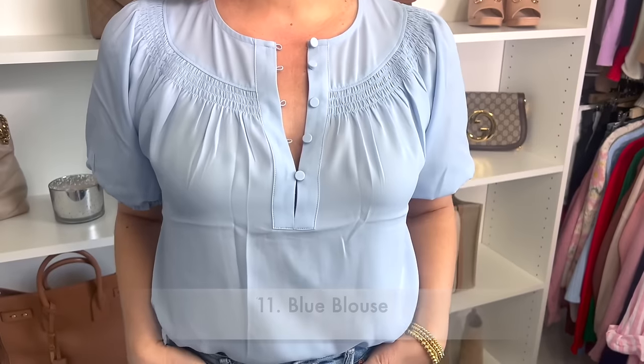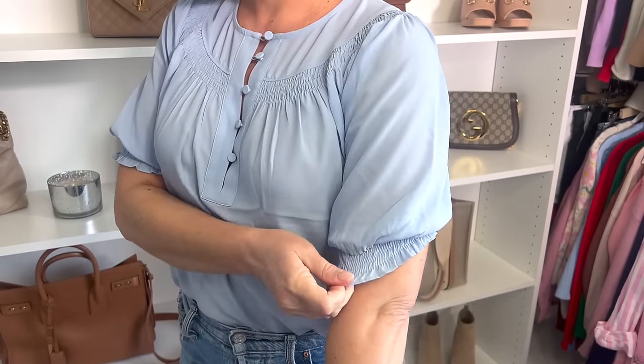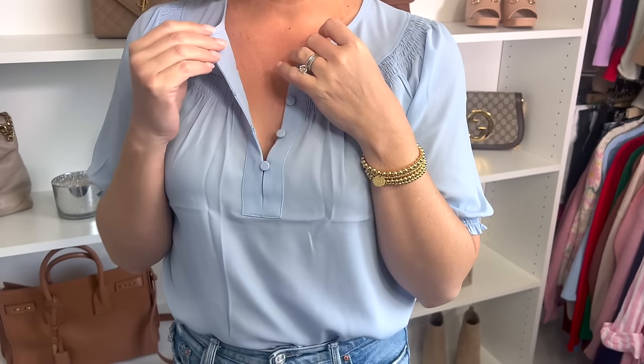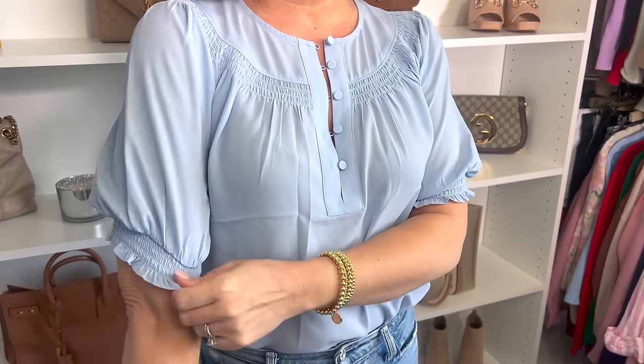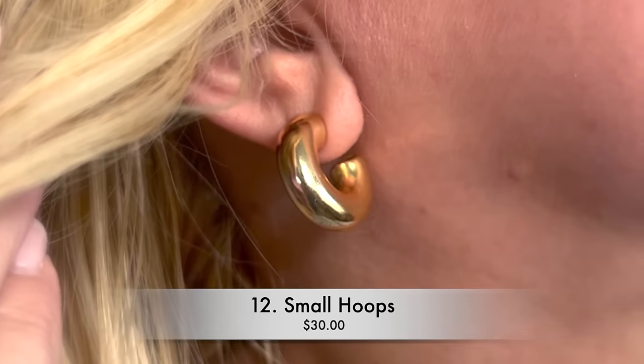Before moving on, I wanted to share what I have on today. I have this beautiful, feminine little blue top from Express — it has got some buttons down the front and elastic sleeves with a little bit of ruffle. I just thought this was really pretty and feminine; I am always drawn to this beautiful blue color.